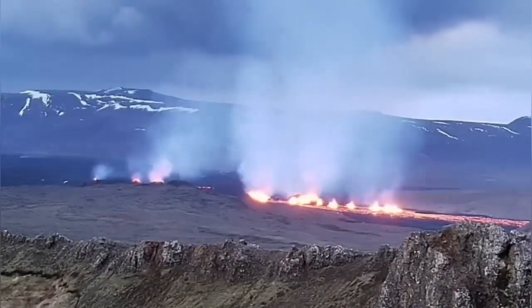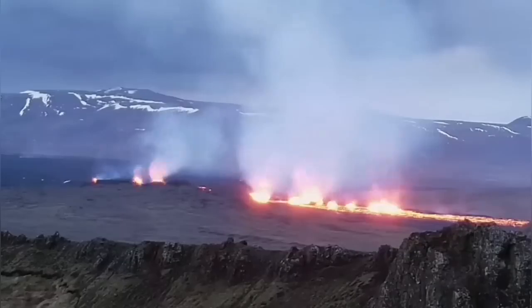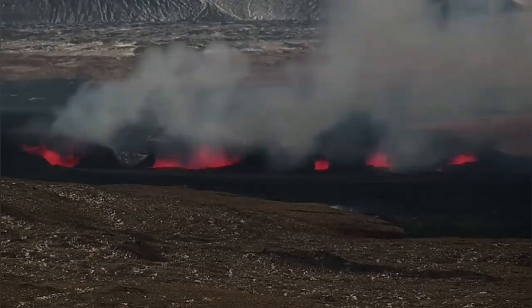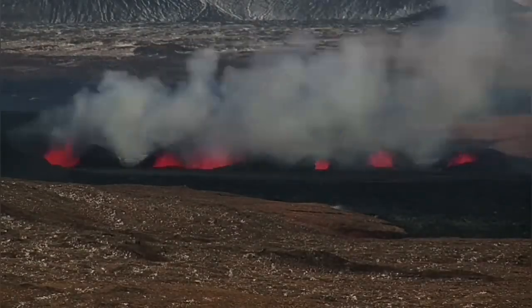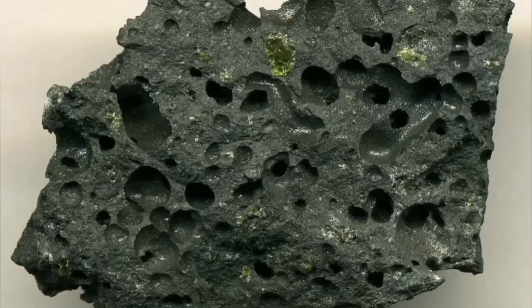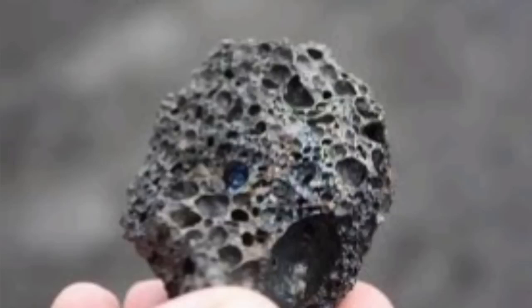Magma has dissolved gas in it. It's under pressure when it's inside the Earth, so it doesn't release. But when it gets to the surface, the gas comes out as bubbles. That's the reason magma actually rises — the pressure of the gas makes it rise. And when the gas is released, it leaves these vesicles. These are bubbles left when the gas is gone, and that's the reason we see gas pollution in the environment.